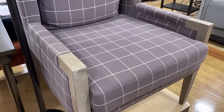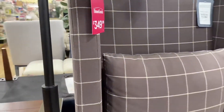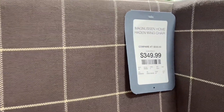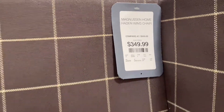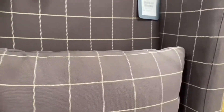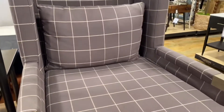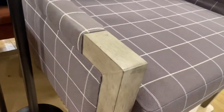I spotted this chair — oh my god, you guys, I fell in love with this chair. For $349 — and when I tell you it was massive, it is massive. Two people can actually sit in this chair; it may not look like it on camera, but you can. I was so tempted to call the hubby and be like, 'Can you bring the truck?'